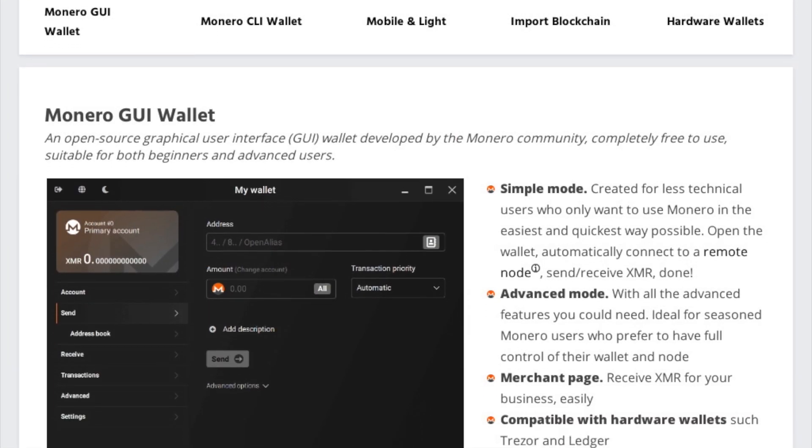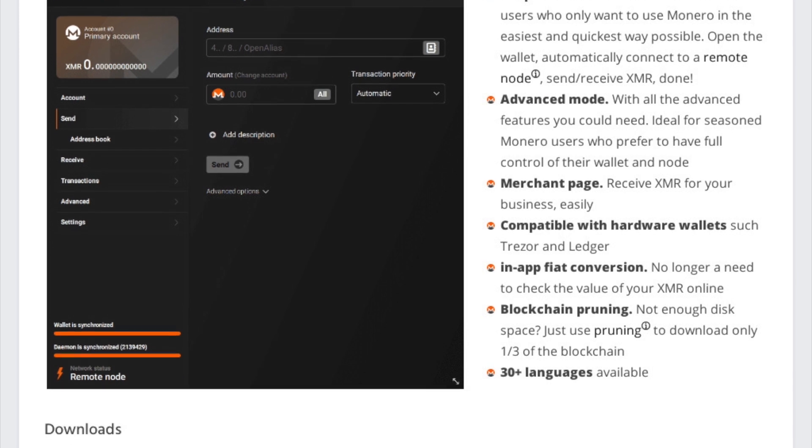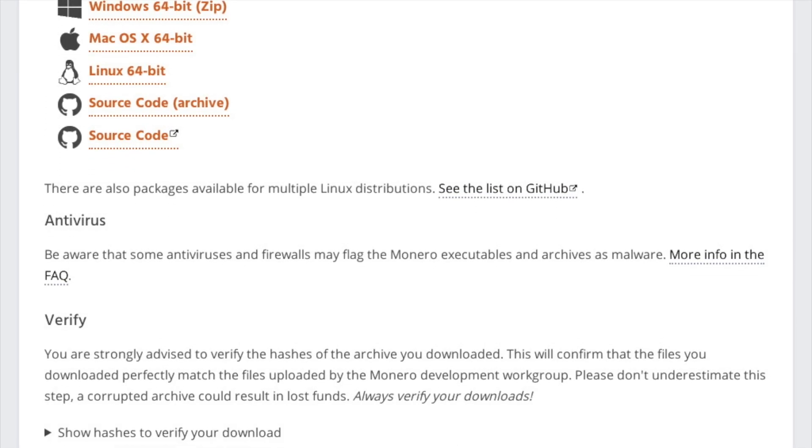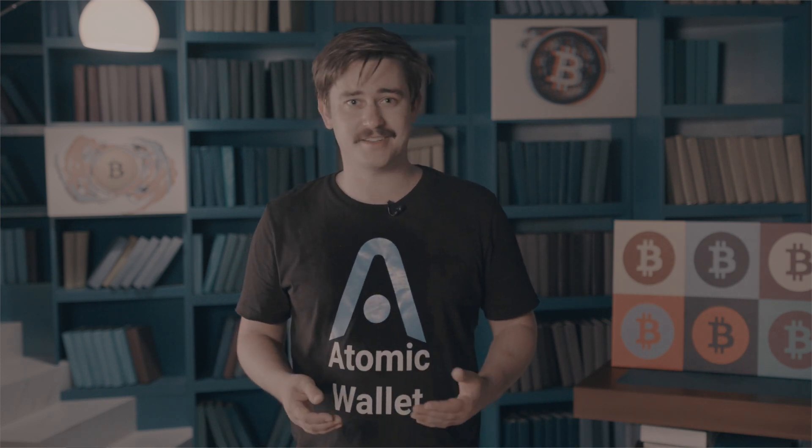Monero can be mined on any standard computer on any platform, whether it be Windows, Mac OS, Android, Linux, and whichever else you use. The mining process is where individuals get rewarded for their activities, by either joining mining pools or by opting to mine these coins individually. In stark contrast to Bitcoin, which uses application-specific integrated circuits to mine their currency — you might know those as ASICs — with Monero, you just have to use a GPU or CPU of the computer, and that's enough to mine the currency.